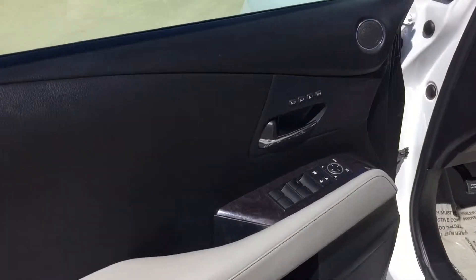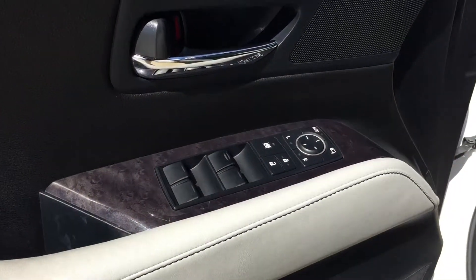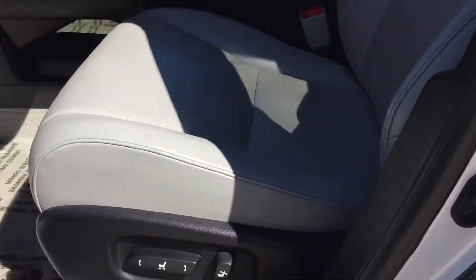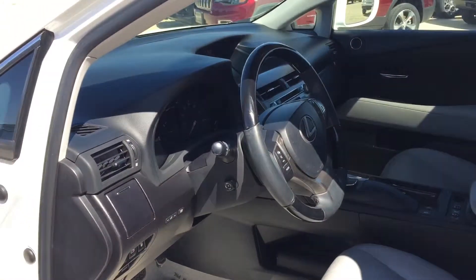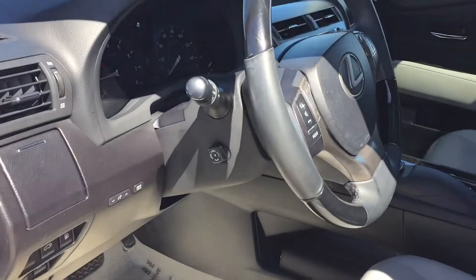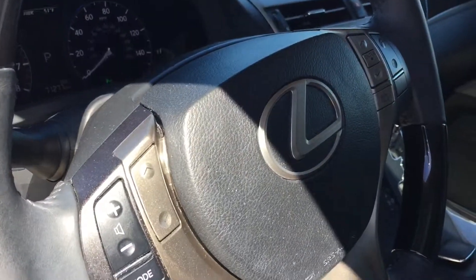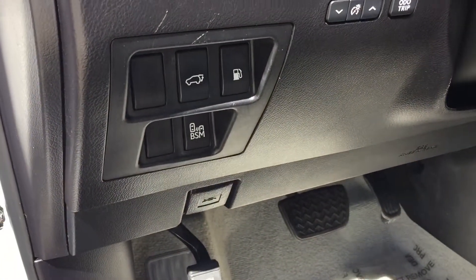Looking at it from the driver's door. It's got memory seats, of course power windows, power door locks, power seats on it. Got power trim and tilt, steering wheel controls. Gas door's down on the side.